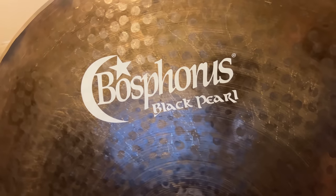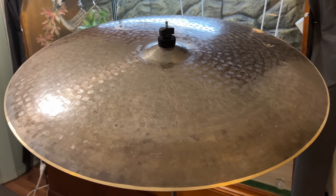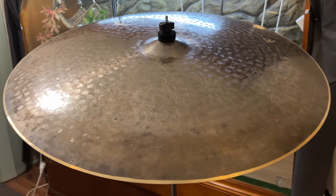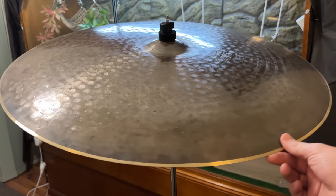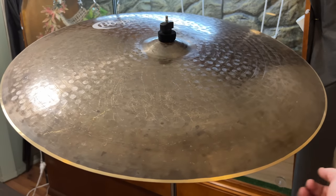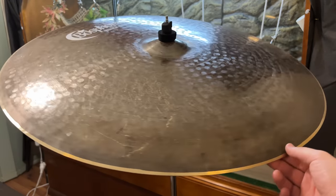It's buttery! It reminds me of my old K-thin flat ride, it really does. This thing is beautiful for jazz — it's complex and just so dark, the bell is so sweet, and it's got this really excellent aggressive crash sound. That's perfect for a jazz ride for hits and accents.